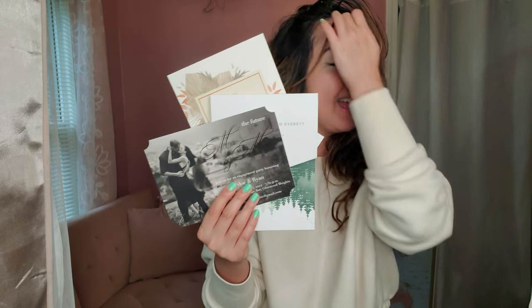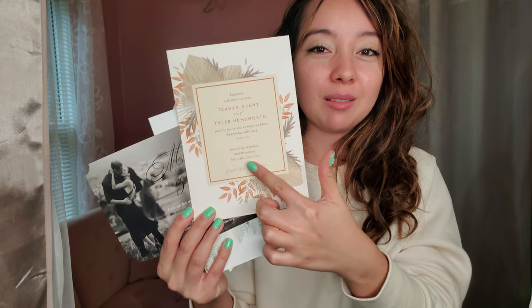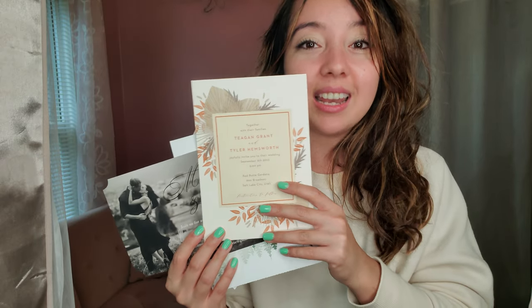Check them out at basicinvite.com — you can see all their wedding invitation samples. They have save-the-date ones, they have bridal shower ones if you want to send those to your friends. And you can choose all different kinds of colors — they have over 180 colors. So if you're like, 'I'm not really feeling this orange border, I want something pink or green or blue' — it's 2022, you do you, you can have that done.